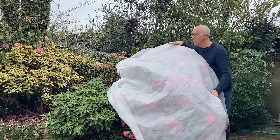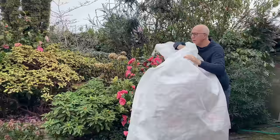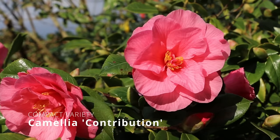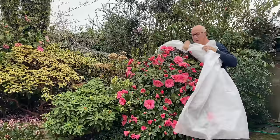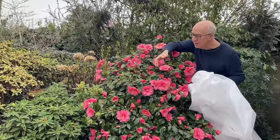When frost is forecast, the one job I have to do is get my fleece out in the evening and cover up this lovely camellia at night. When it's warmed up in the morning I can remove it. I put a layer of fleece over the camellias or rhododendrons in this raised ericaceous bed — this is the lovely camellia 'Contribution', a nice compact slow-growing camellia. A layer of fleece acts like double glazing: put it over the top at night, take it off in the morning, and this stops the blooms getting frosted and hopefully keeps the display going for longer.